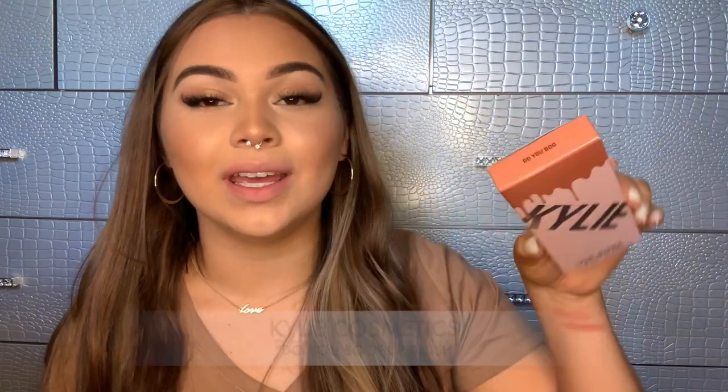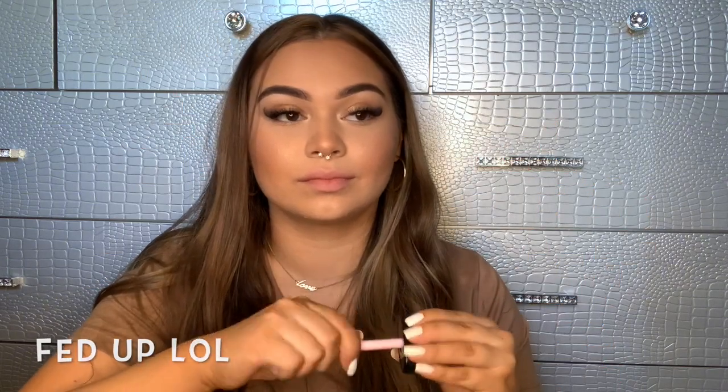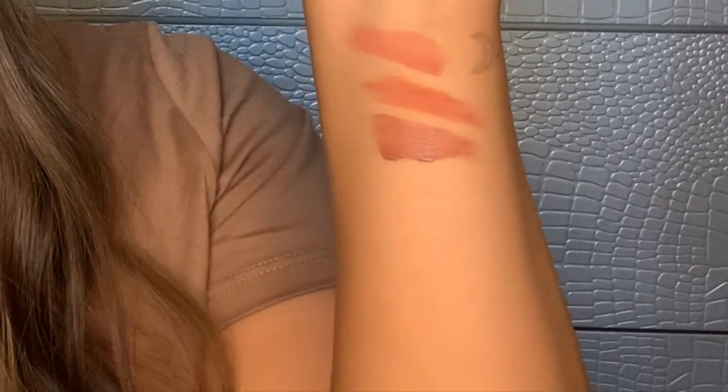This next one is called Do You Boo. This is what the lip liner looks like, and I'm going to go ahead and apply the lip blush. This is what the lip is looking like for Do You Boo — definitely another one of my favorites.